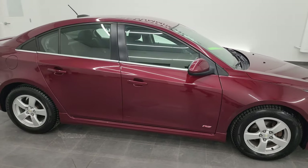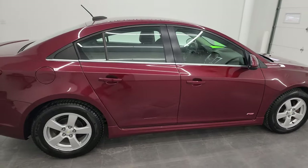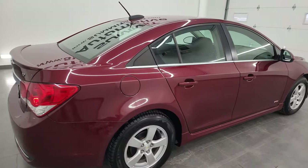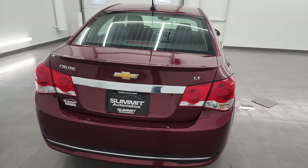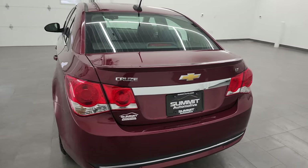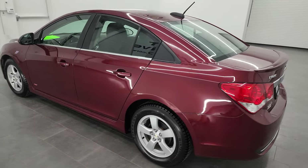Hey, this is Brett, and this 2016 Chevy Cruze LT RS is stock number 23J70B. I am here at Summit Automotive in Fond du Lac, Wisconsin, your new and used car headquarters.